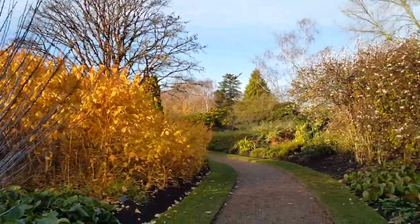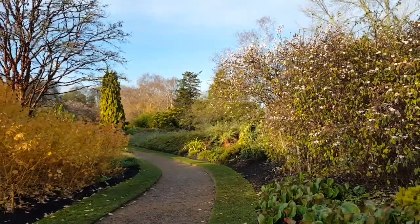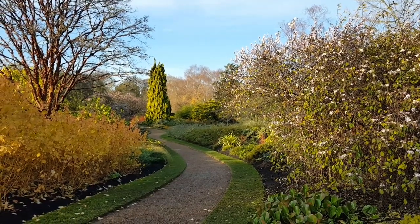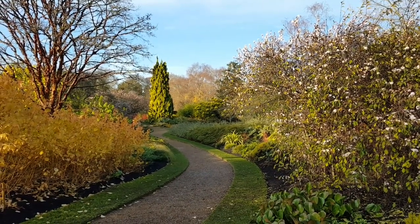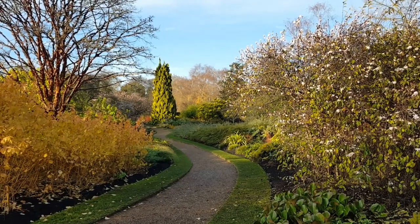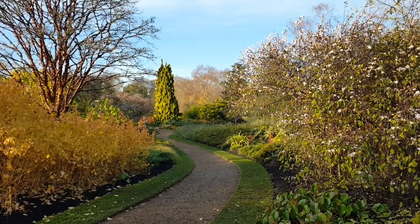And we're just now going to take a step back to peer along the length of the main path through the Winter Garden, just to take in that beautiful spectacle of colour, interest and form that winter can bring if you put some time and effort into it.